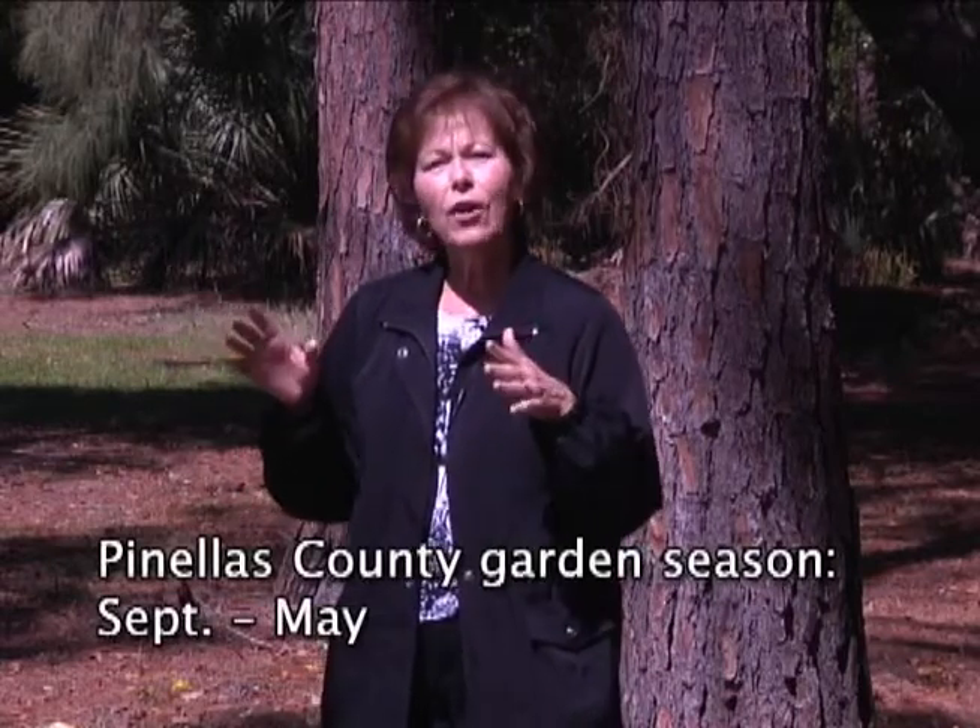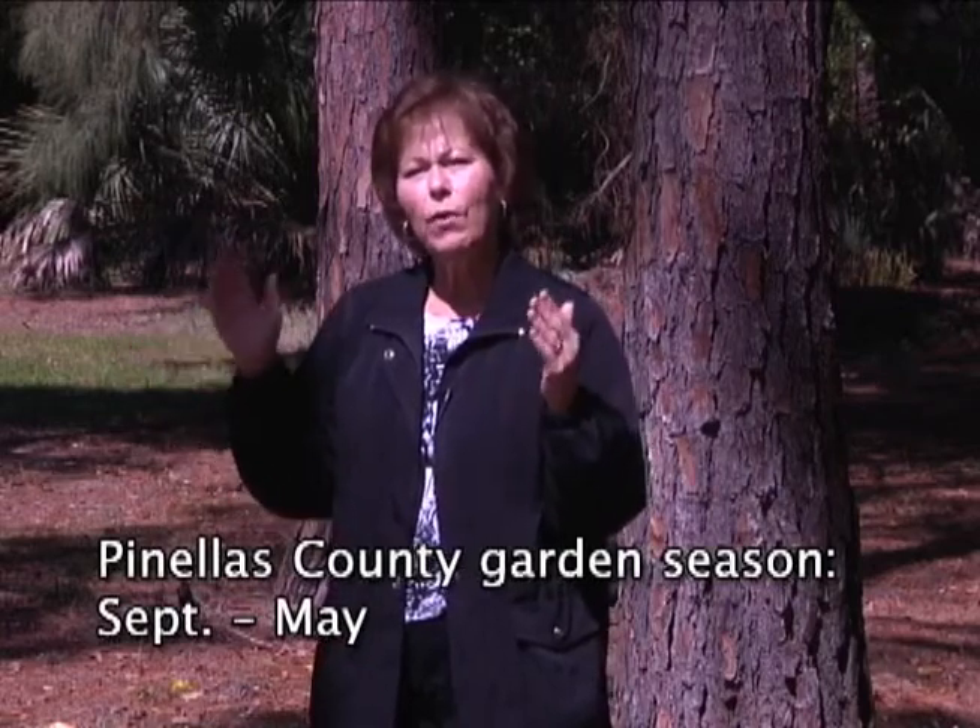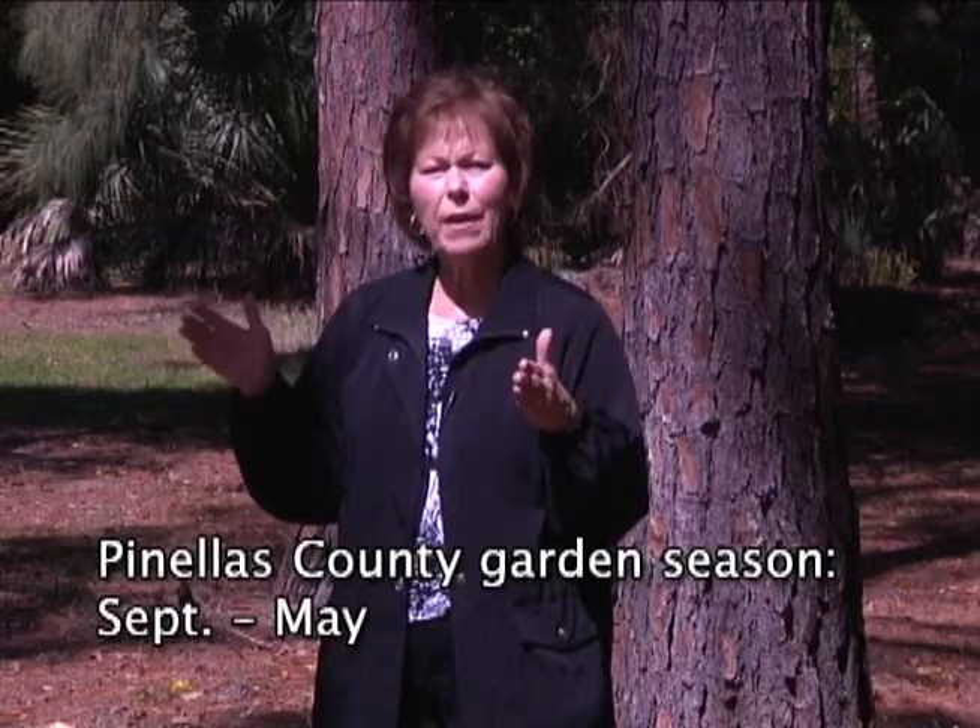What is the gardening season here in Pinellas County? Here in Pinellas County, the gardening season in Florida is different from the rest of the country. Our main gardening season is from about the end of September through May. We grow the bulk of the vegetables during that period of time.